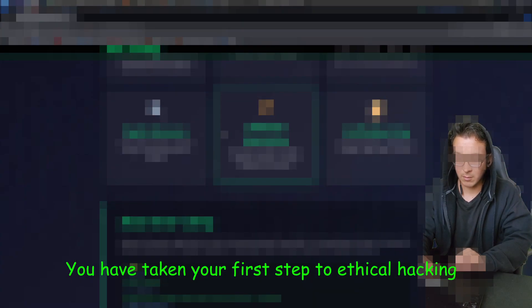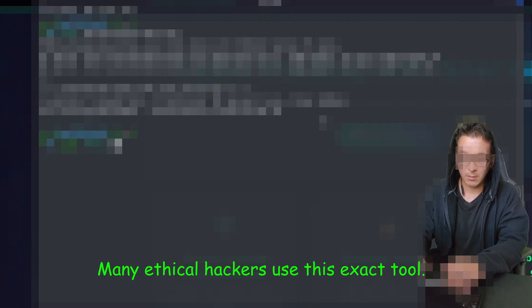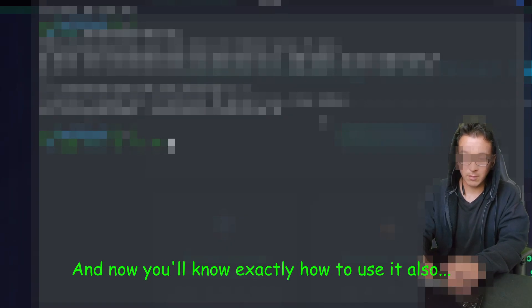Pay attention. Congratulations! You have taken your first step to ethical hacking. Now let's move on into the first, most important step. Many ethical hackers use this exact tool, and now you'll know exactly how to use it also. Pay attention.